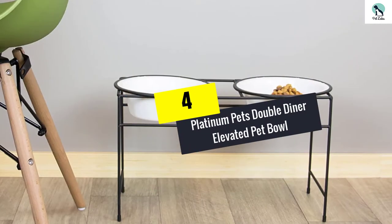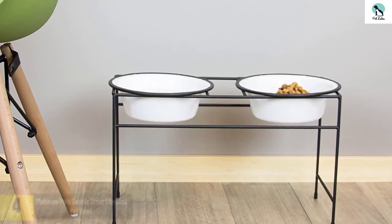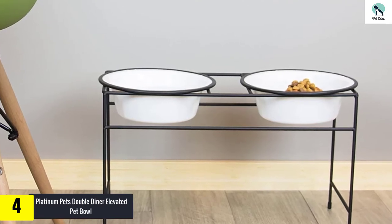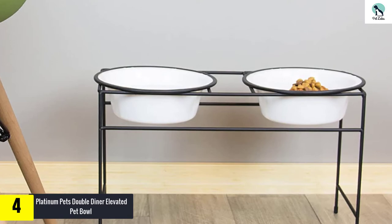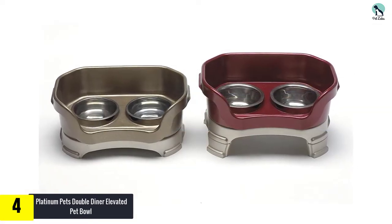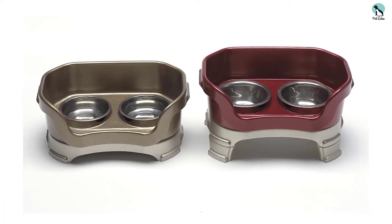Moving on at number 4, we have the Platinum Pets Double Diner Elevated Pet Bowl. Looking for a bowl to fit your home decor? The Platinum Pets Double Diner is a stylish elevated bowl made of hand-wrought iron and stainless steel. It's available in 16 different colors and 5 different sizes, and includes silicone around each bowl for a quieter, rattle-free meal.